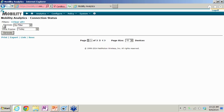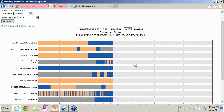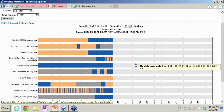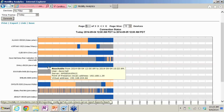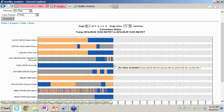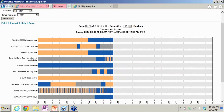We had a brief audio issue with the presenter. After reconnecting: looking at the connection status report, this is where the IT administrator can see what a user's experience is. I can see Dave Hall — he's been connected the entire day, so he's had a great user experience.